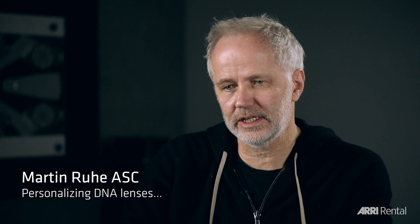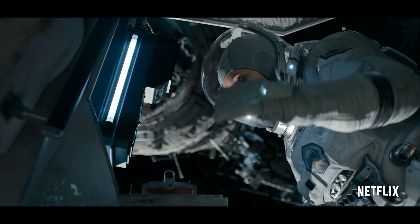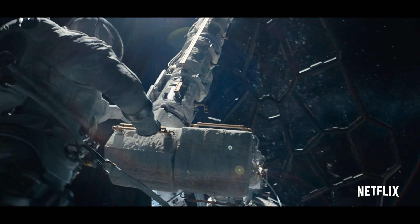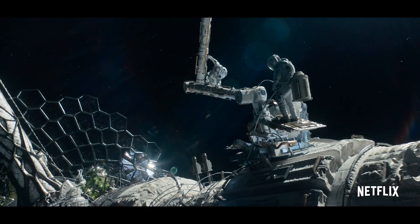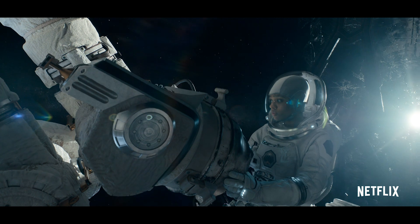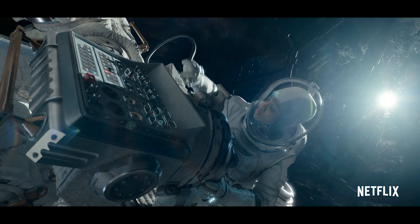We got hooked on the DNA lenses, also because they have the ability — you can detune them to your taste. We didn't want everything to be too perfect. We wanted the lens to have character. We liked that it would fall off in sharpness to the edges, or that it would be maybe a little bit darker in some lenses. With the detuning, you get your level of sharpness and detail you want, and it's just like you make your own lenses.